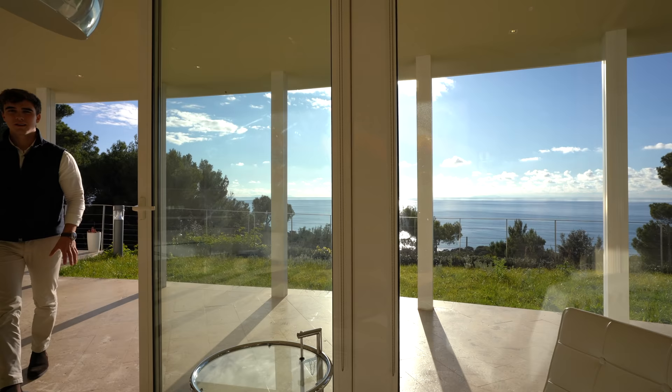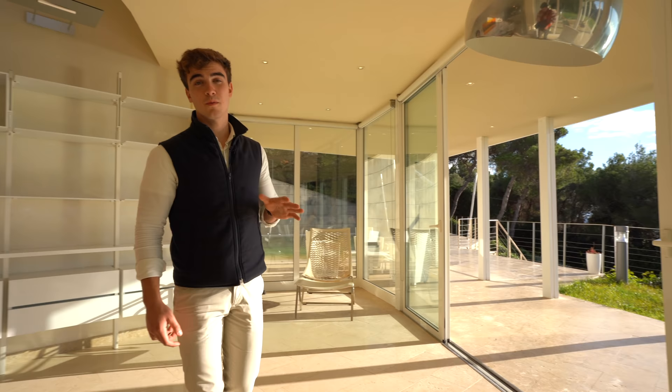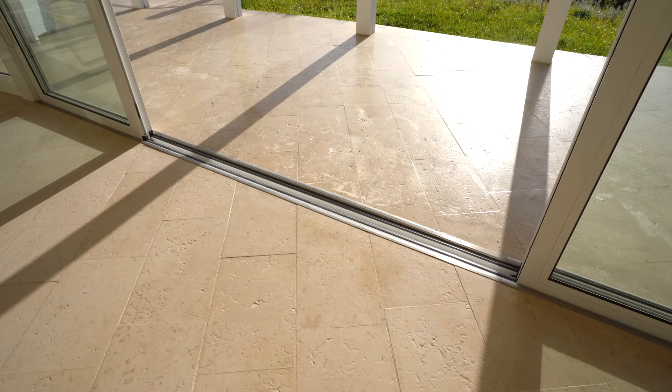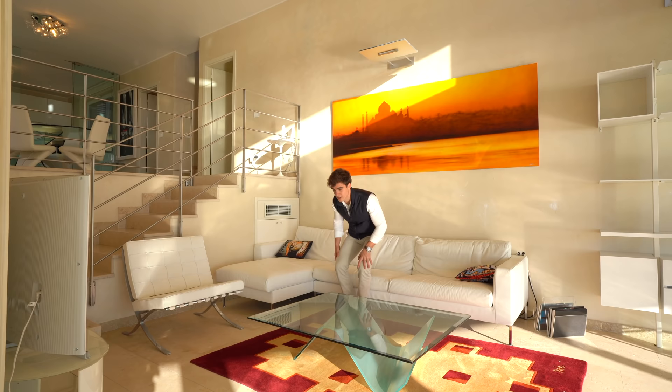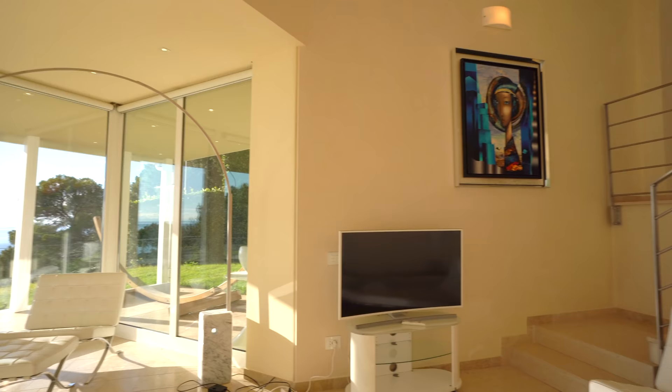And here we are inside the living room — that's for sure my favorite room because it really feels like we are outside. In fact, the flooring has been continued from the terrace to the inside, so there is travertino marble even here. From this sofa you can enjoy with your friends and family this incredible sea view.